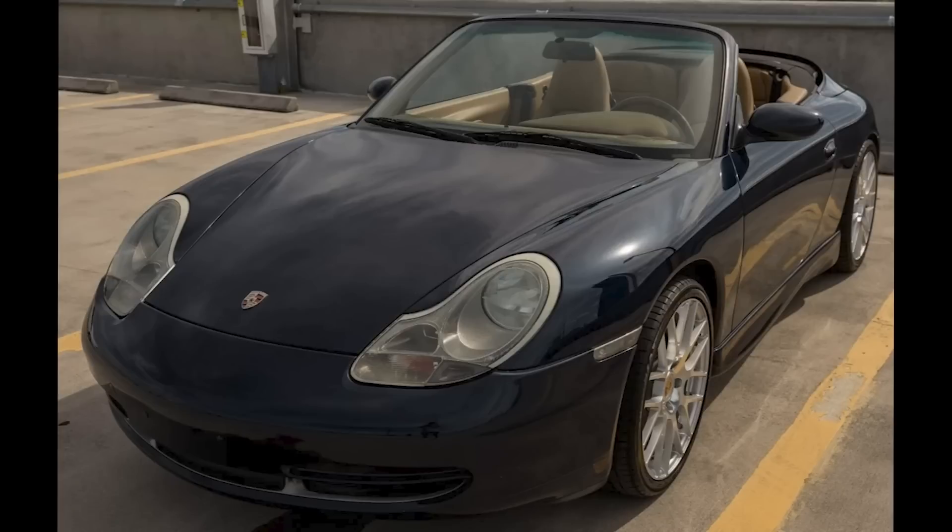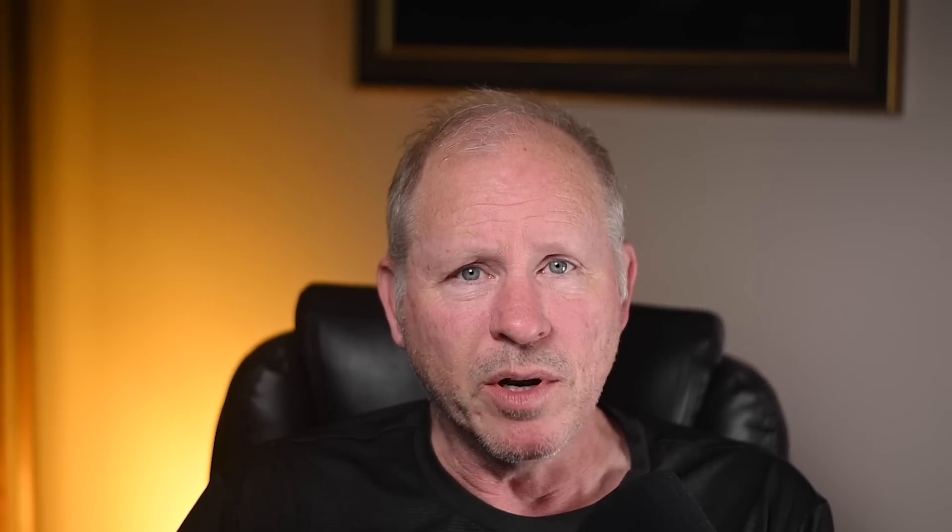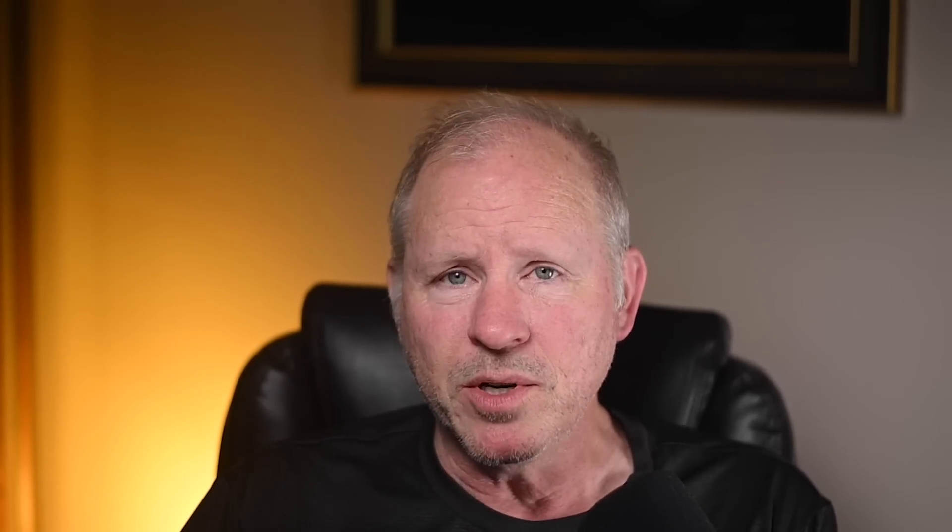An Ocean Blue over Savannah Beige 1999 911 Cabriolet with 83,000 miles sold for $20,750. A horribly photographed car — this color is beautiful, but nowhere in this listing can you see it. Out of more than 100 photos, only a couple have hints of blue. Despite the yellow interior, this was well purchased.